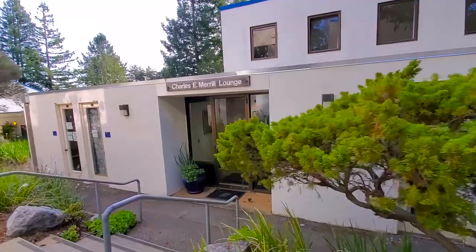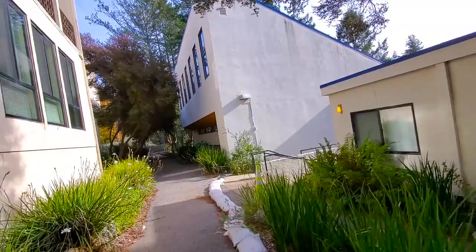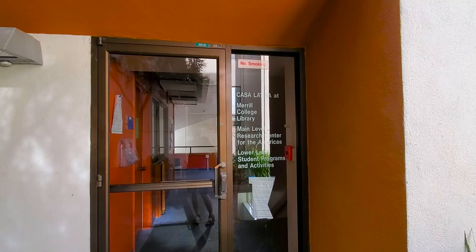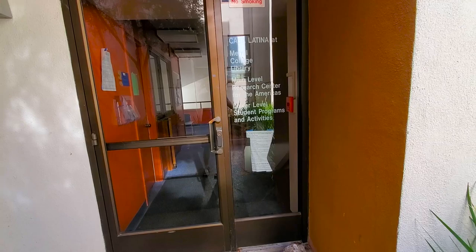Over here is the Merrill Faculty Annex and more of the politics department. In right here — which I would love to show you, unfortunately it's closed — is Casa Latina, the Merrill College Library, and other research centers and student activities. It's actually super cool and awesome, and whenever things start in person, definitely go for it.